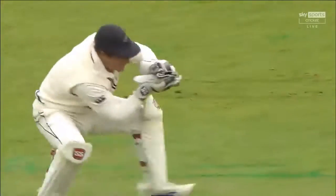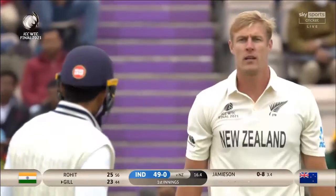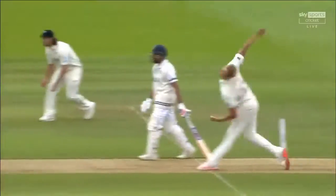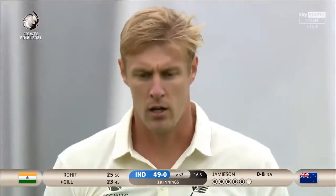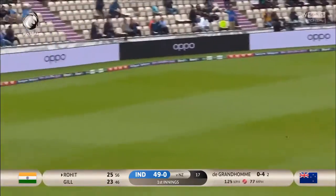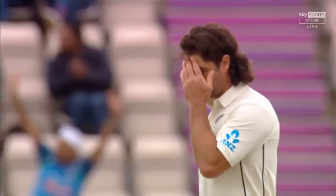An inswinger again from Jameson — he does mix it up. Both batsmen are looking to bat out of their crease, and Shubman Gill is occasionally coming down the pitch to Kyle Jameson. That was the response from the bowler — steep bounce. The closer you get to the bowler, the less top you get. A lovely, absolutely gorgeous shot from Rohit Sharma — what a way to bring up India's 50.